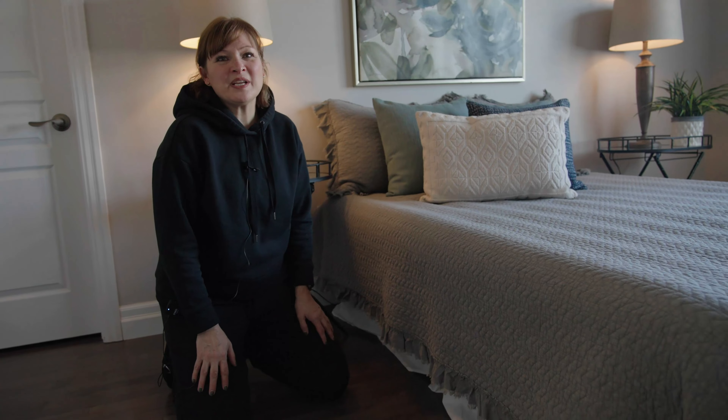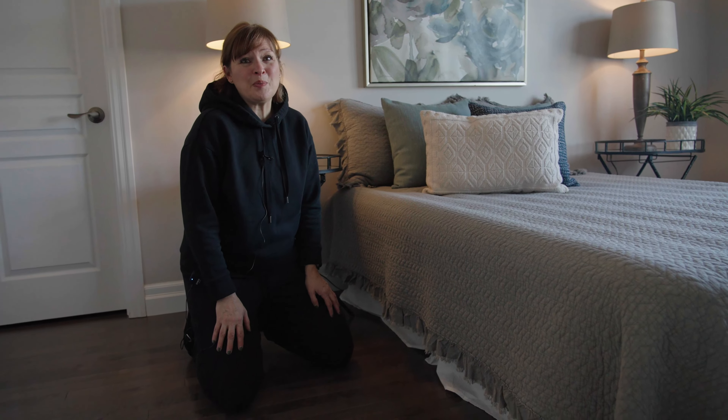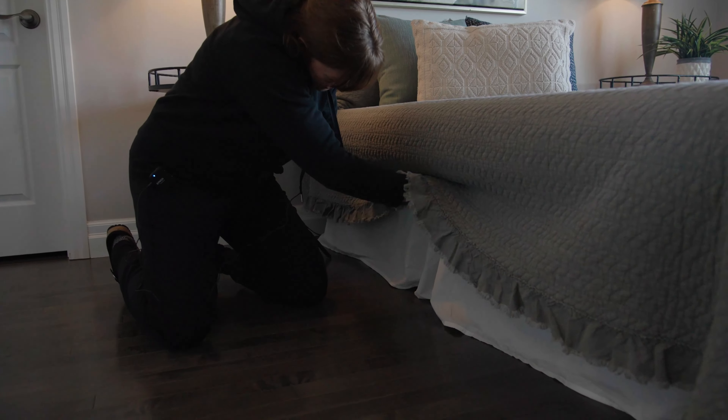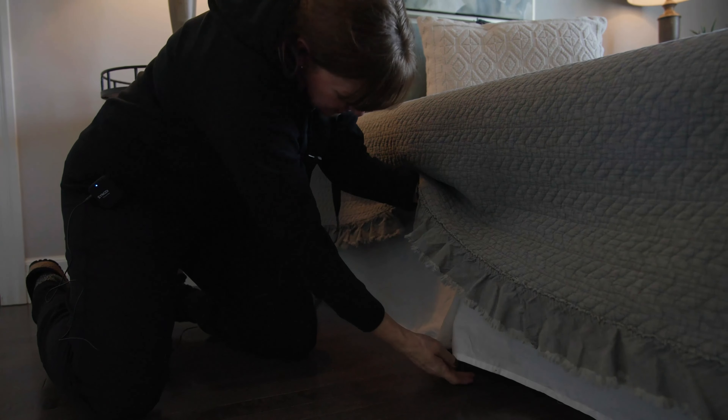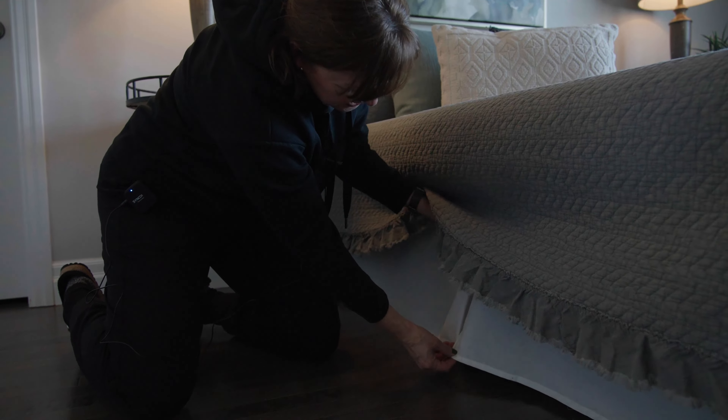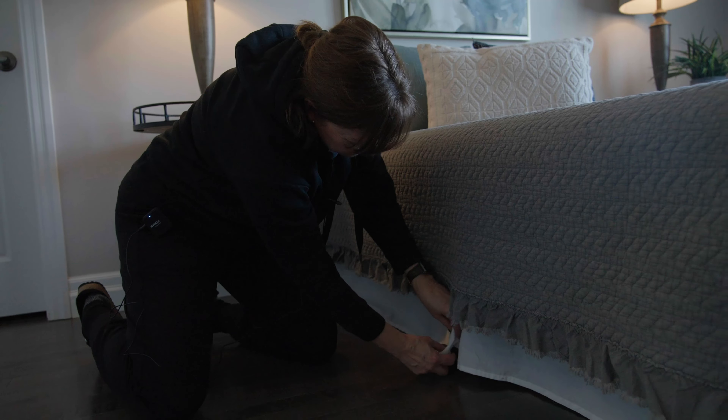When staging a property, detail is super important because the camera picks up everything. We always make sure that everything is tucked, pushed, pulled, and perfect so that it looks great for the camera.